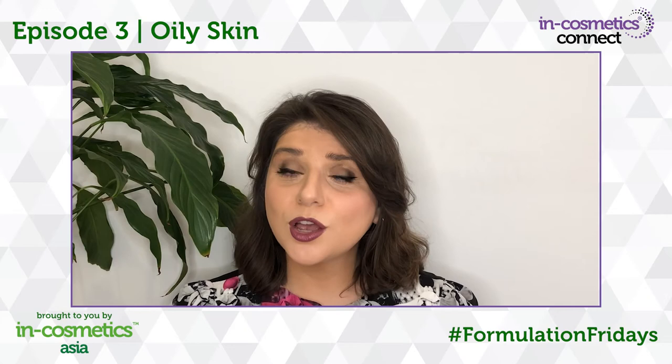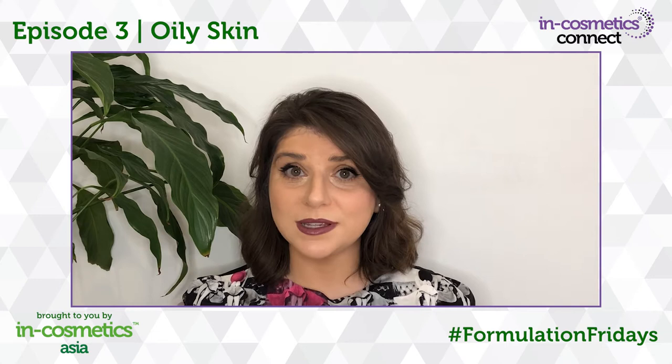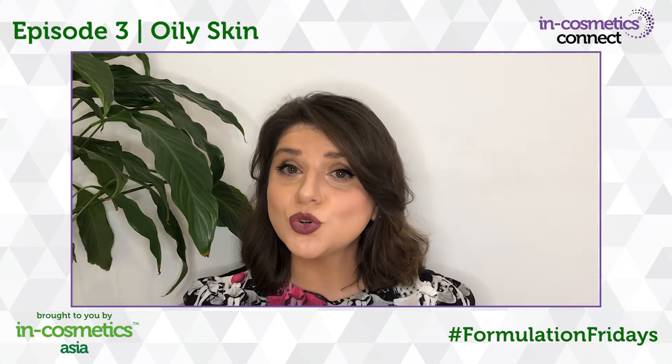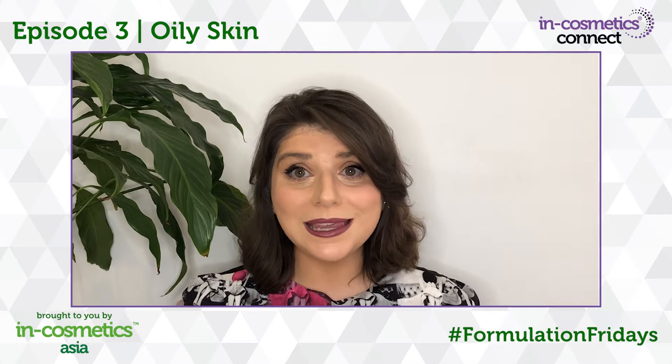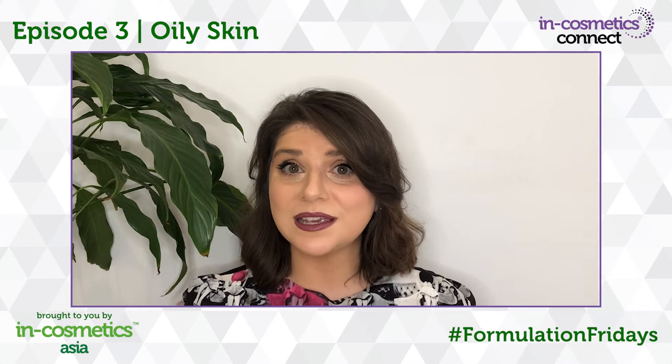A common misconception amongst people with oily skin is that they are not required to moisturise it. However, this really isn't true. It is important to use a moisturiser to ensure that skin does not overproduce sebum. When a moisturiser is used, the skin is encouraged to balance sebum production, and balance is key in maintaining healthy, glowing skin. Therefore, you may consider using this ingredient by CODIF in your formulations.